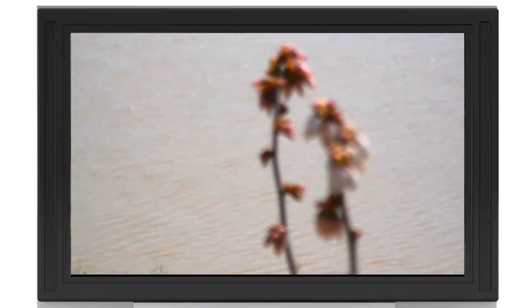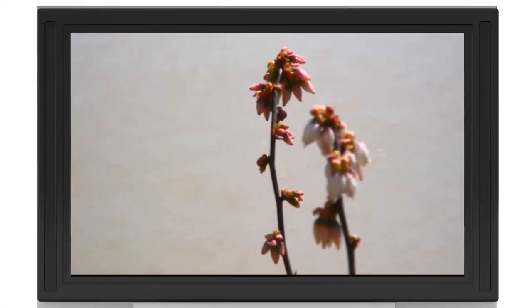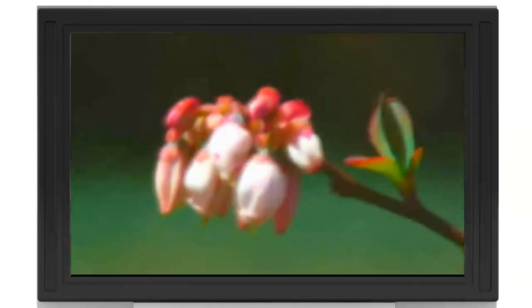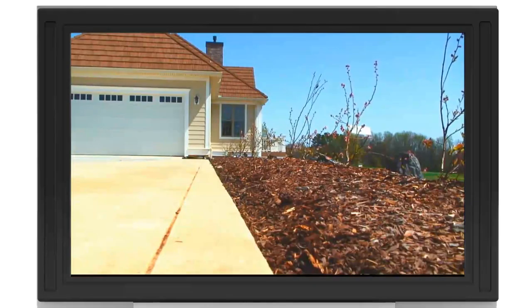I like blueberries a lot because they're decorative. In the fall they will have beautiful yellow, orange, and red foliage. So they are not only something that's edible, but something that's very decorative and very attractive to your landscape.